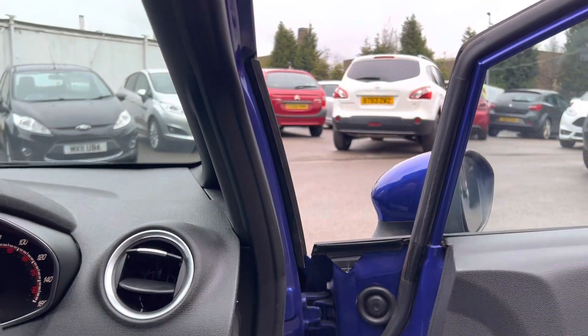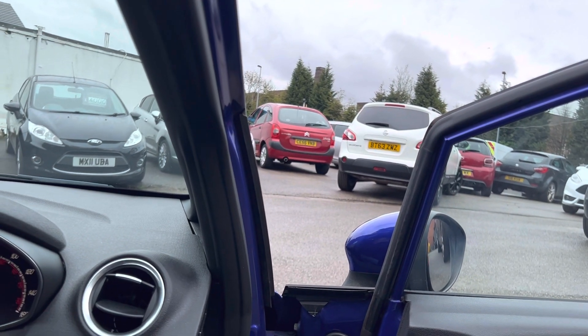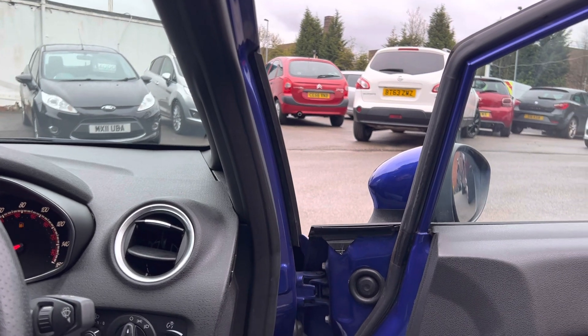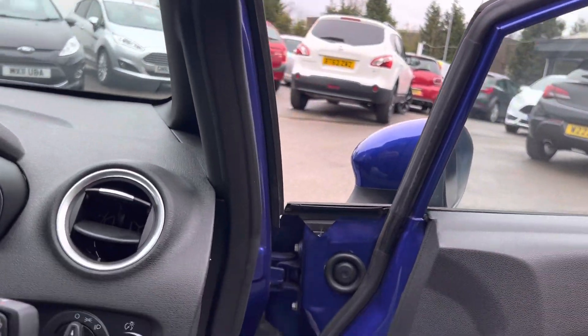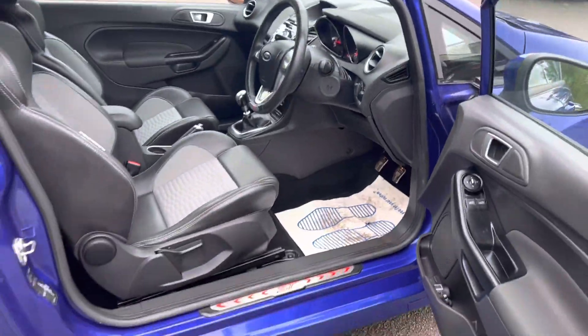I'm going to give it a little rev so you can hear the exhaust and the induction kit. It does sound really nice — a good sound with a nice little hiss to it. There's another white one available over there as well, hiding behind that Astra GTC.